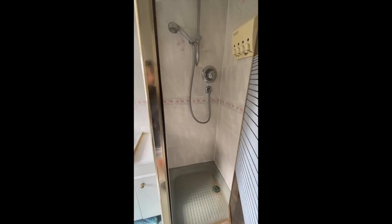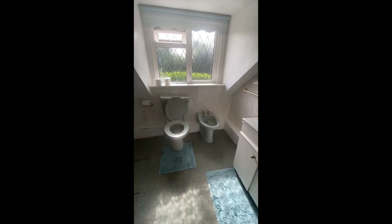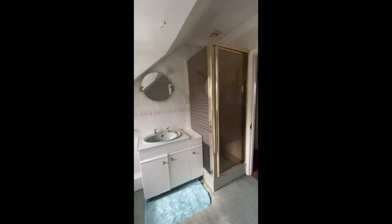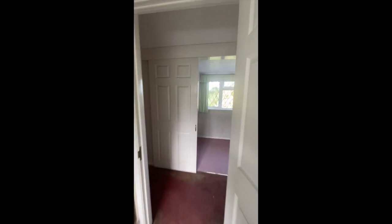Then we have the bathroom. The shower is what it is. There's a bidet, which is great, and a huge bathtub — it's very big in here, very very big. The ceiling height is such that you don't really get a sense of it from that alone.